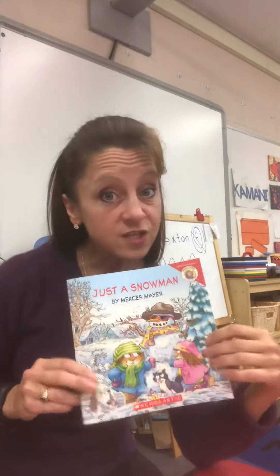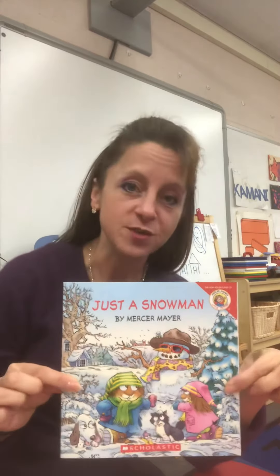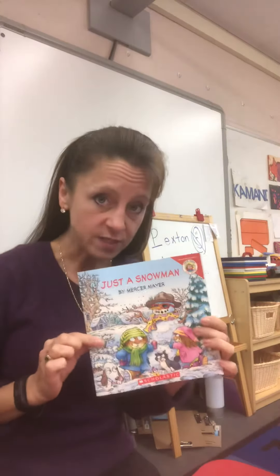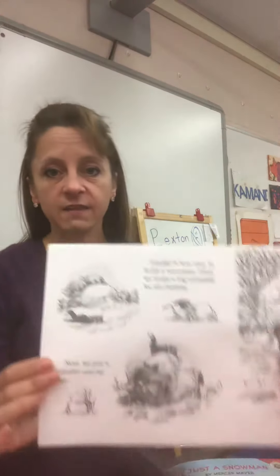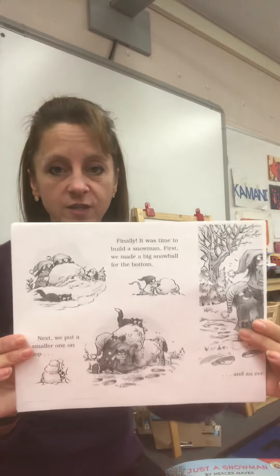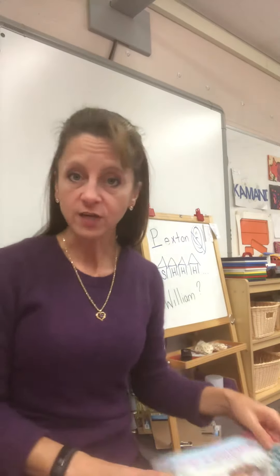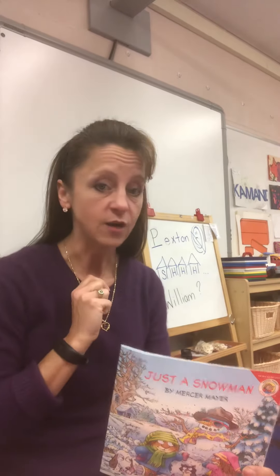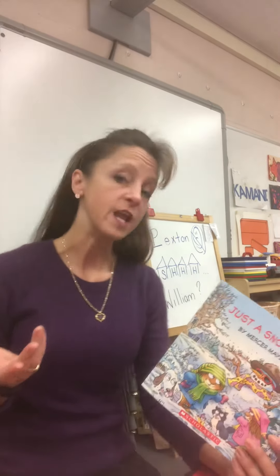Hi boys and girls! I hope you're enjoying the snow. This January lesson is 'Just a Snowman,' a Mercer Mayer story my kids loved back in the day. When I'm done with this story, you got a letter from Mrs. Beth, and in that letter was a page that looked just like this. Your challenge is to go through and look at the letters that you know — use a marker that we sent home, like the yellow or the orange, or a pencil if you want to put circles around. Look for the letters in your name.